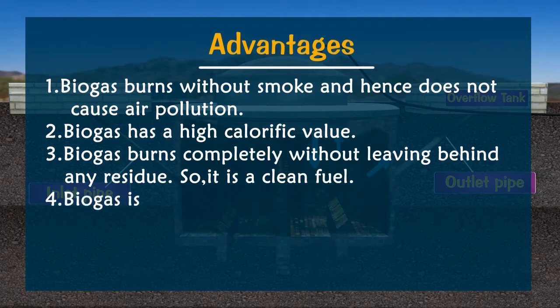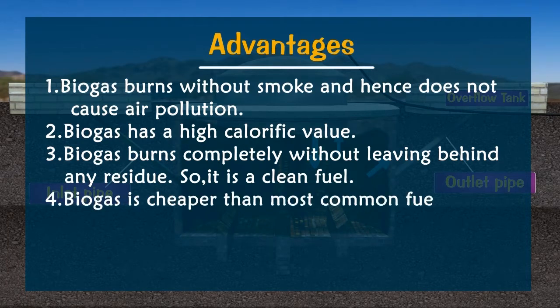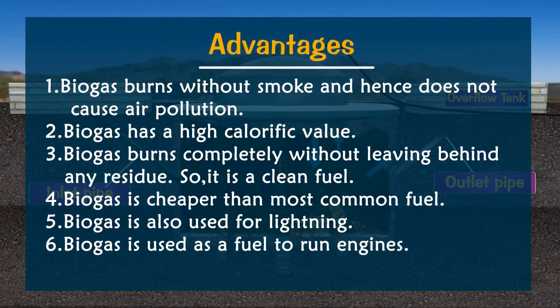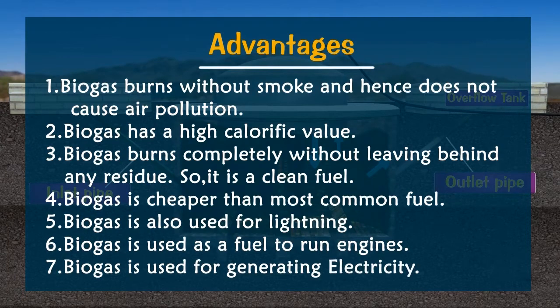Further advantages of biogas: 4. Biogas is cheaper than most common fuels. 5. Biogas is also used for lighting. 6. Biogas is used as a fuel to run engines. 7. Biogas is used for generating electricity.